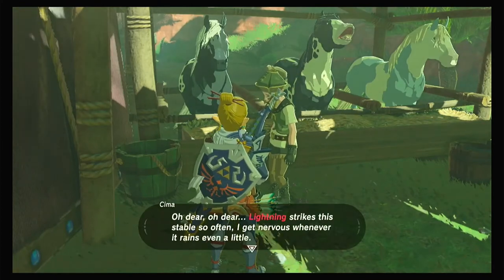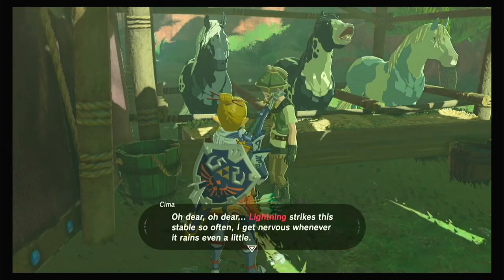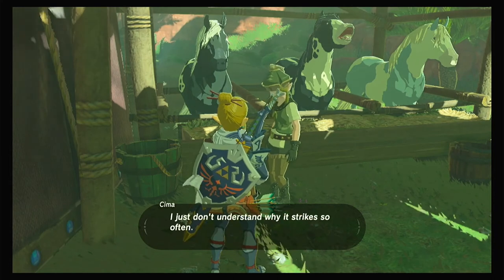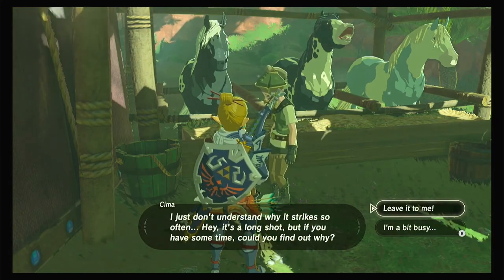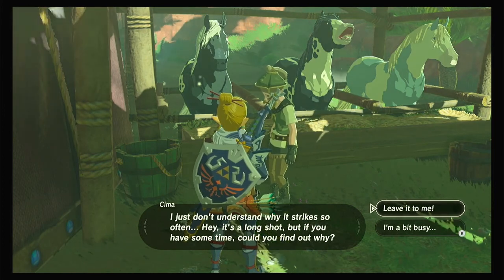Oh dear, lightning strikes the stable so often I get nervous whenever it rains even a little. I just don't understand why it strikes so often. Hey, it's a long shot, but if you have some time could you find out why? Leave it to me.